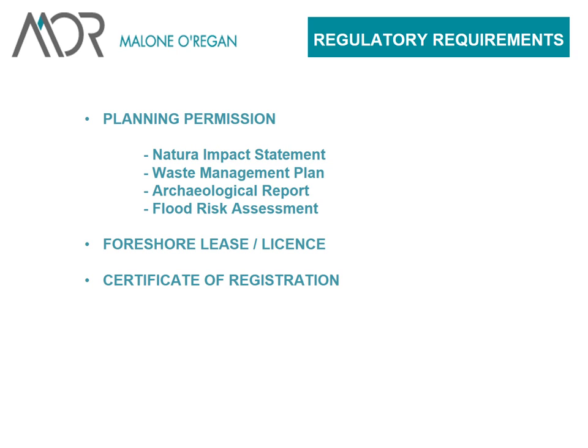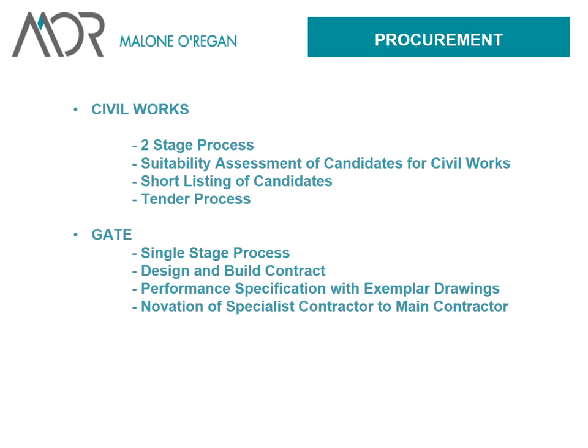A foreshore lease licensing process was required — those who have gone through that process know how lengthy it can be. A foreshore registration to deposit excavated and dredged material to reclaim some of the inner basin was also needed. So, a lot of regulatory requirements, a lot of consultation, and a lot of time. The procurement then moved to a two-stage process for civil works — candidates completing a suitability assessment questionnaire, then shortlisted and invited to tender. For the gate, a single-stage design and build contract was selected, with novation of the specialist contractor to the main contractor, so during construction there was one contractor with total responsibility.